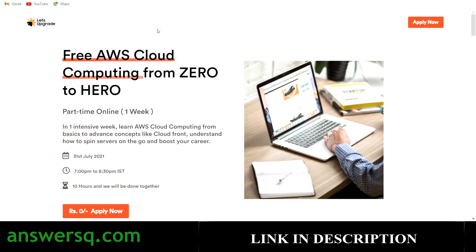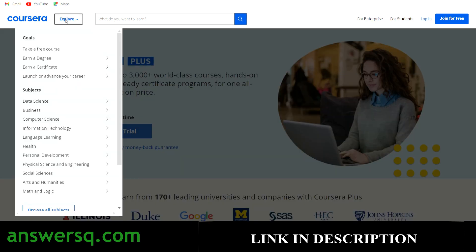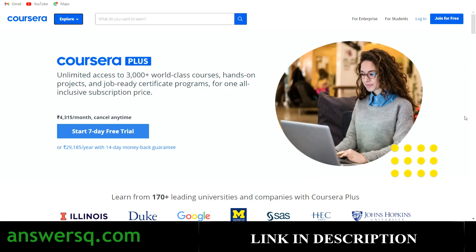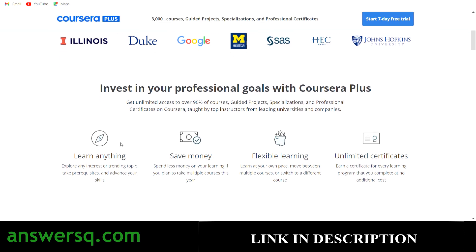Now let's see how to enroll in these courses. Before that, make sure you subscribe and hit the bell icon for notifications. I also want to mention the Coursera platform, where you can get courses in data science, business, computer science, IT, language, health, and personal development. Programs on Coursera are offered by top companies like Google, IBM, and Facebook, and top universities like Duke, Stanford, University of Illinois, and HEC Paris. Their monthly plan lets you learn whatever you want and save money compared to buying individual courses.